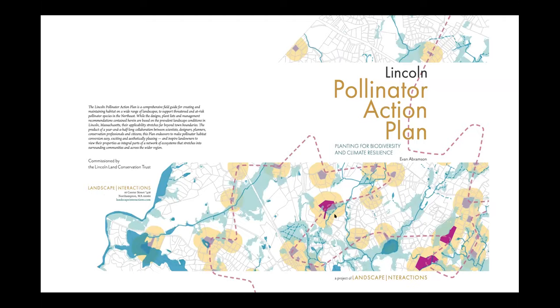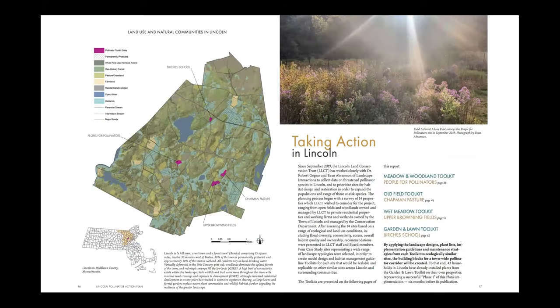Now we'll dive into the Lincoln Pollinator Action Plan. We start by looking at the town of Lincoln and our four case study sites: the Birches School, Chapman Pasture, Upper Browning Fields, and People for Pollinators. These sites were selected because owners were willing to modify both management and planting. Chapman Pasture and People for Pollinators are owned by the Lincoln Land Conservation Trust; the Birches School was on board for pollinator habitat design; and Upper Browning Fields is managed by the town conservation department. People for Pollinators became our meadow and woodland toolkit; Chapman Pasture, our old field toolkit; Upper Browning Fields, our wet meadow complex; and the Birches School, our garden and lawn toolkit.